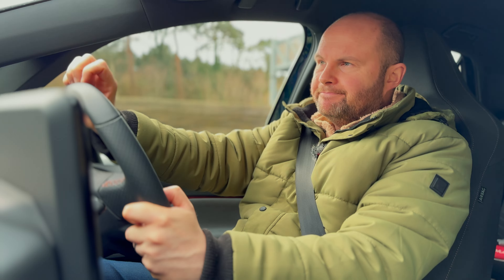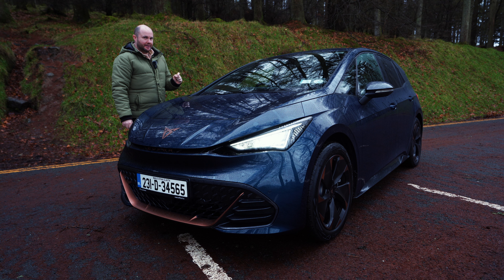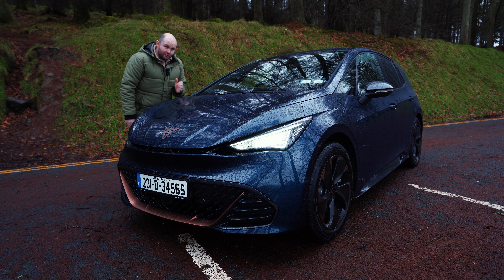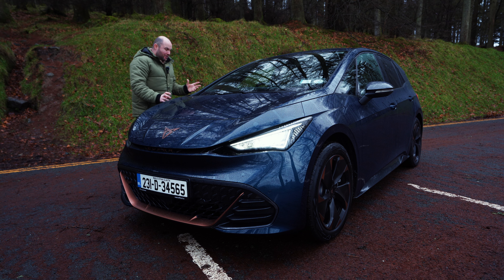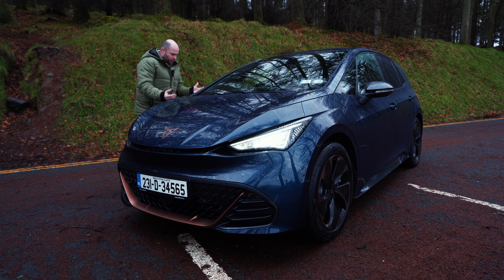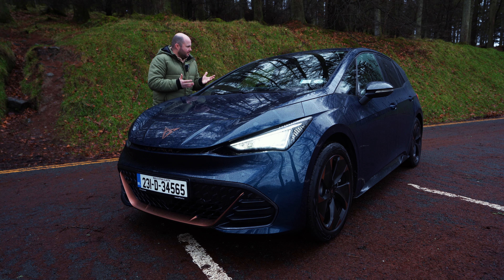First time I drove the Born, I thought it just felt a little bit better to drive than the ID3, and I still find that to be the case — could be in my head. The sport suspension just gives it something extra, and it certainly looks a lot better.